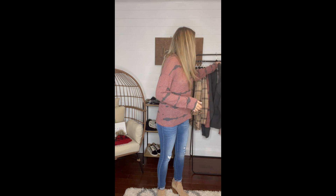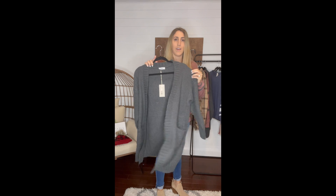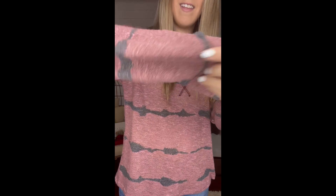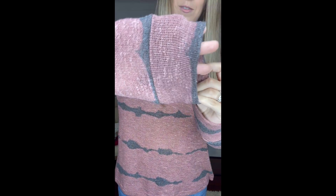I did layer it with our Stella cardigan. If you saw our Stella cardigan video, it's perfect with that. It's semi open knit so you can kind of see through it. It's got really good stretch to it.